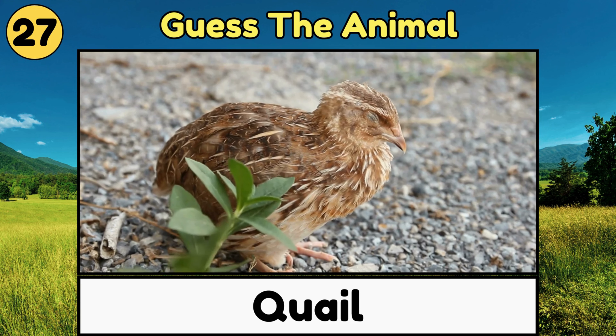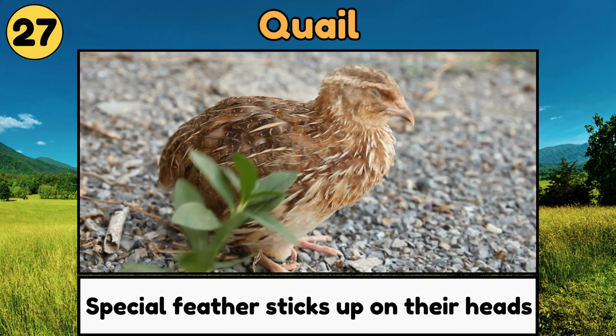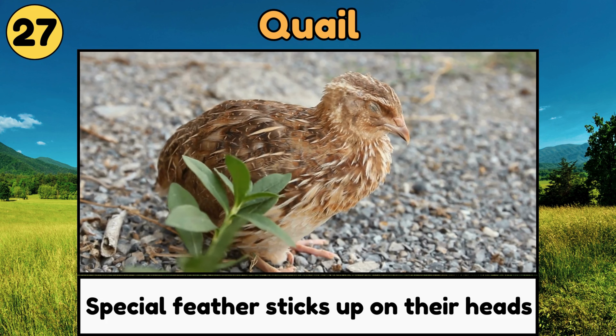Quail. Quails are small, round birds with a special feather that sticks up on their heads, and they like to stay on the ground!